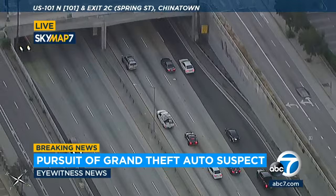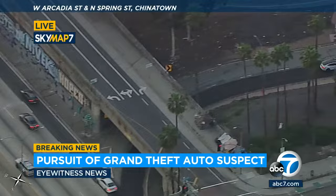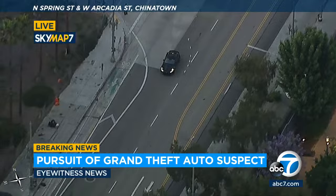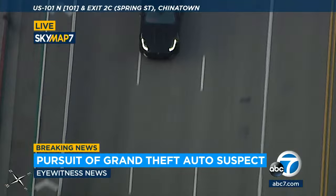He's all over the road, all over the freeway, encountering a little bit of traffic now — slowing down for the first time as traffic builds in front of him. He got off the freeway — off the 101 in Chinatown. Coming up on Spring Street, a right turn southbound on Spring.